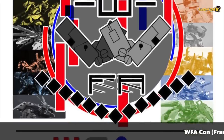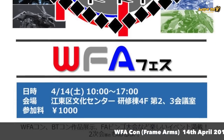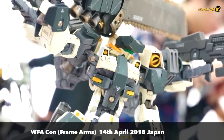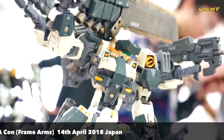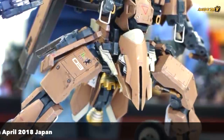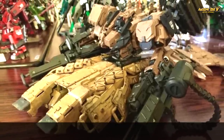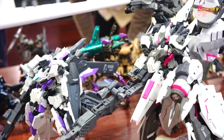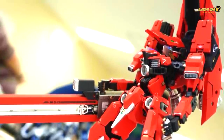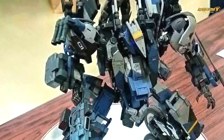Hey, what's up everybody! Today we are looking at WFA Con, which happened in Japan on the 14th of April. It is a Frame Arms competition where all participants pay 1000 yen to have their kits shown at the exhibition and also online. There are a lot of amazing entries shown here — you can pause the video and have a slow look at the entries yourself. Today I want to focus on the top three and look at their entries in more detail about how they kit-bashed their kits. We'll have all the entries from WFA Con at the end of the video.